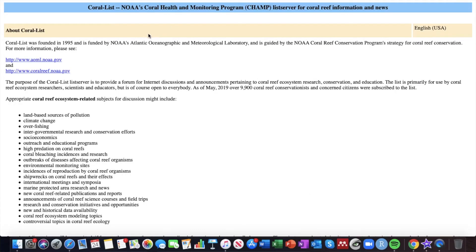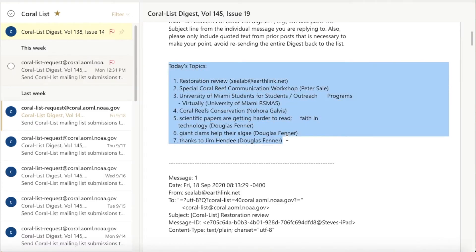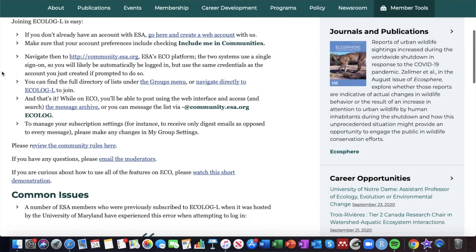The last two resources are probably my most useful of all because they keep me up to date on very relevant opportunities right within my own email — those are the two listservs I'm subscribed to. A listserv is basically a big professional group chat of scientists, professionals, and students around the world who contribute to an email list. People are always posting webinars, conferences, and job opportunities including master's positions, PhD positions, and research assistant positions. Coral List is my absolute favorite, and I've been subscribed for two to three years. The second is Ecolog, put on by the Ecological Society of America.